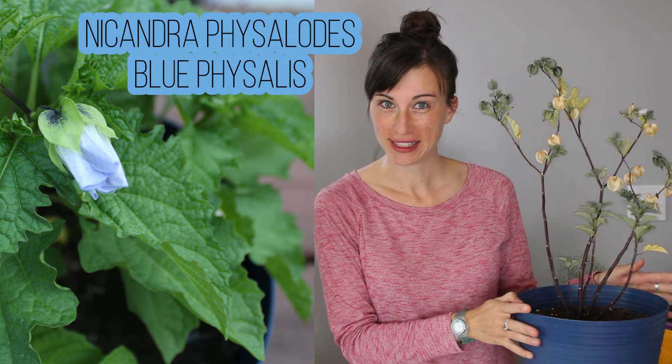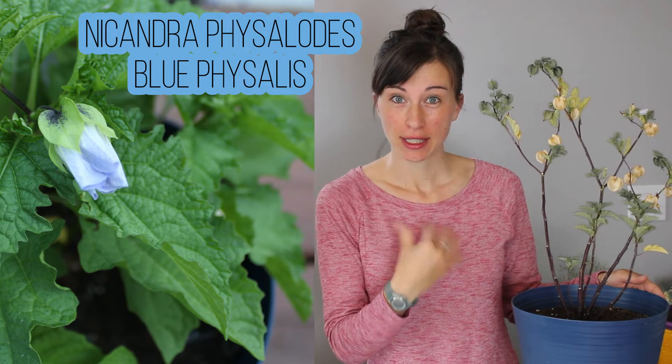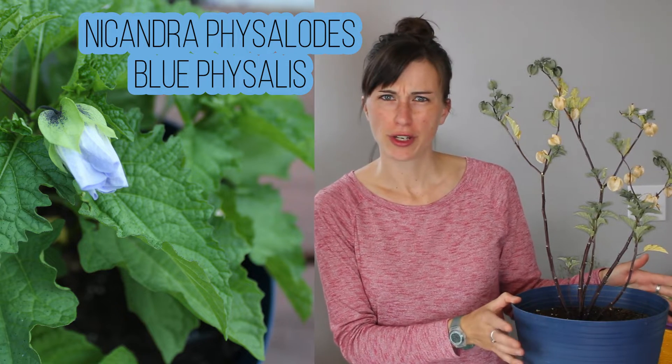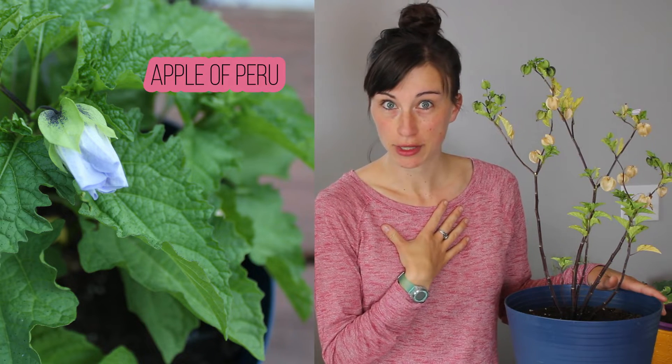This is a weird one. Echandra Ficillotes, aka Blue Ficillis, as I know it. I first saw this plant in Switzerland, actually, at a community garden, and usually there people call it Blue Ficillis or Blaue Ficillis. It has some other names — Apple of Peru is a common one.